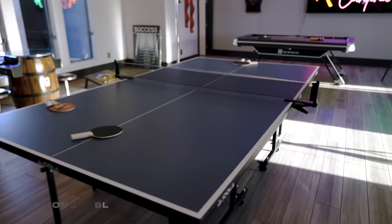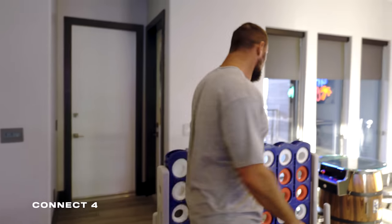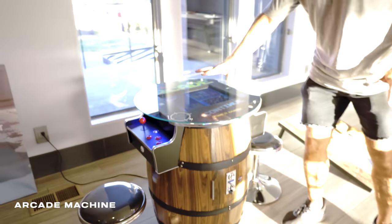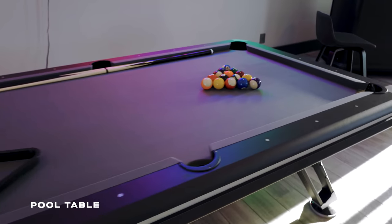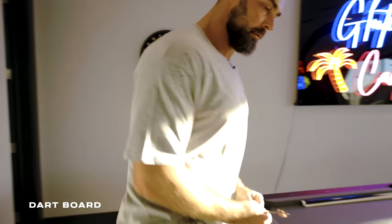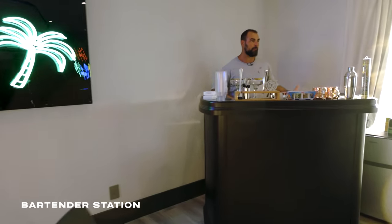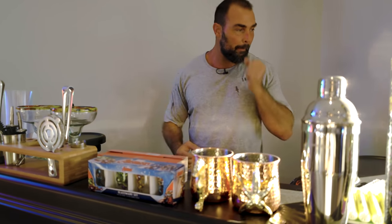Here's a ping pong table, a large Connect Four — I am unbeaten in Connect Four, I'm warning you. If you're as good as me it comes down to whoever goes first. We've got an arcade game where you can play Pac-Man and other 80s games, a pool table, cornhole, a dart board, and a bartending station. When we have parties up here with the music going, we can have a bartender serving drinks, plus a little fridge.